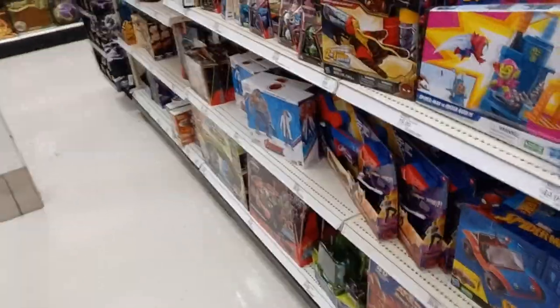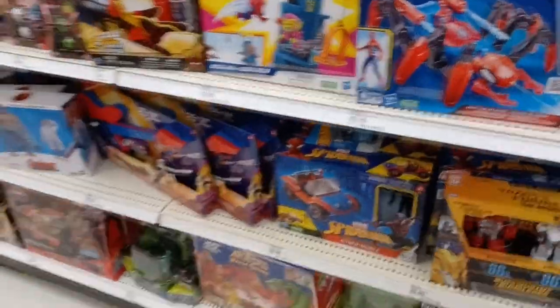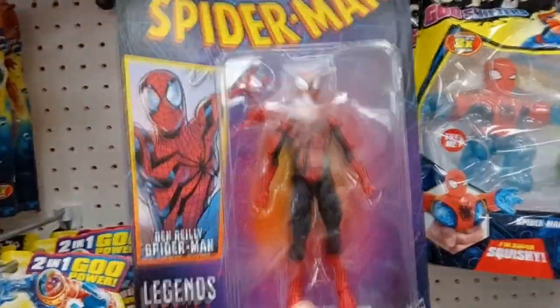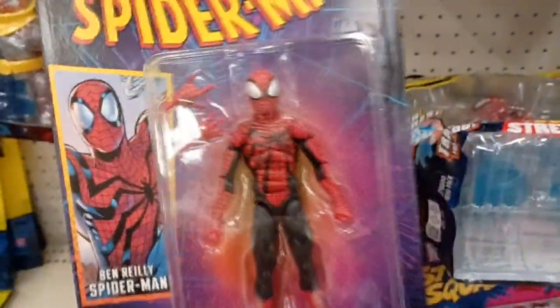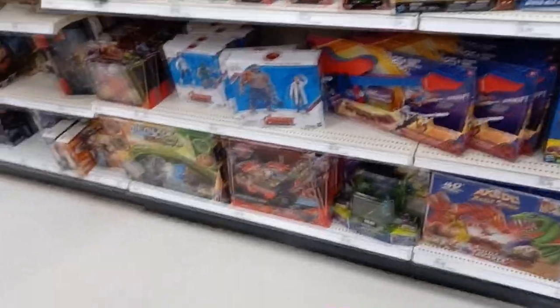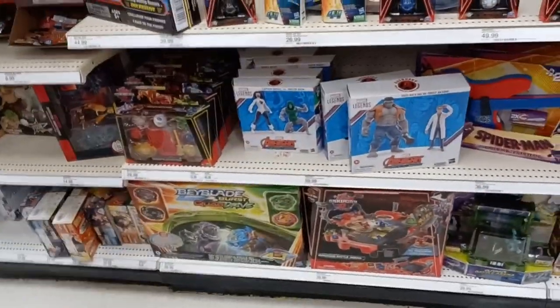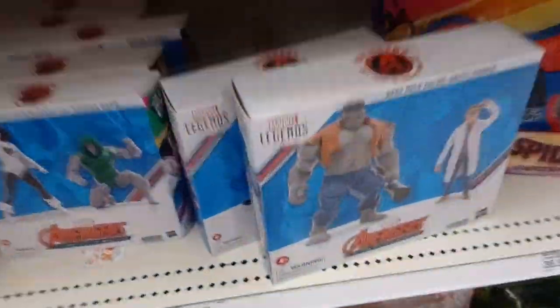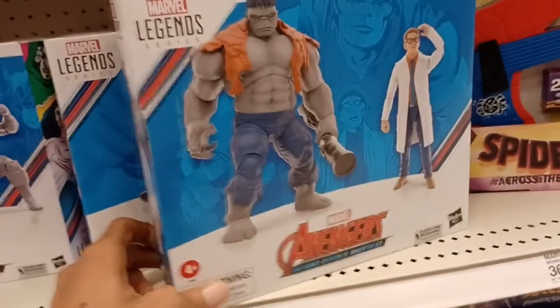Case in point: the entire wave of the retro Fantastic Four figures — all six figures — is currently on sale for $50 on Big Bad Toy Store. As soon as I saw that deal on Twitter, or X as it's called now, I was like, wow, I have no reason not to buy that set. I've been passing on that Fantastic Four set for the longest time.